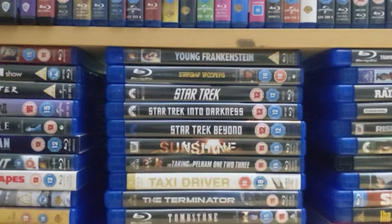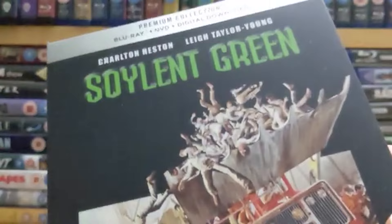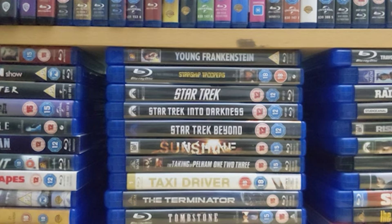Number four is 'Soylent Green' starring the great Charlton Heston. It's also got a later appearance by Edward G. Robinson, who was in a bunch of 30s, 40s and 50s films. It's a sci-fi dystopian future film — I'm not going to spoil it. Superb film, highly recommended, and again only 97 minutes so it's in and out before you know it.